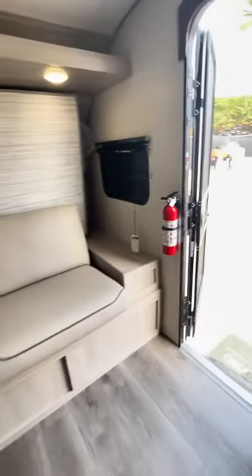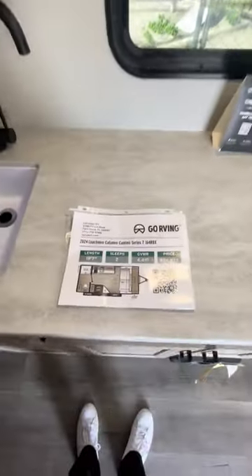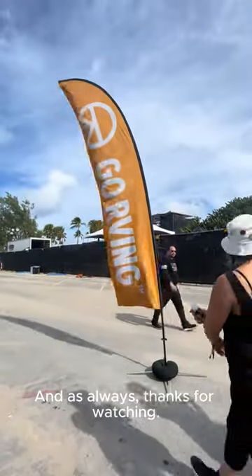And that's all folks. For more info on this RV, check out lazydays.com. And as always, thanks for watching.